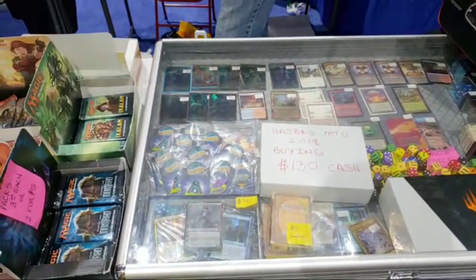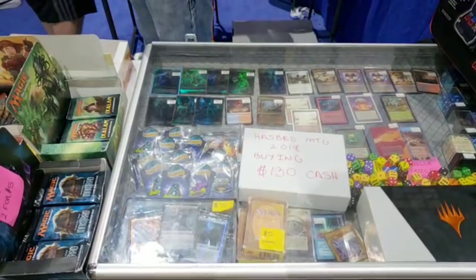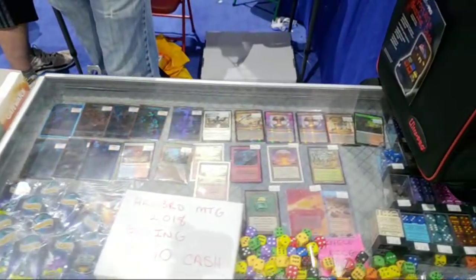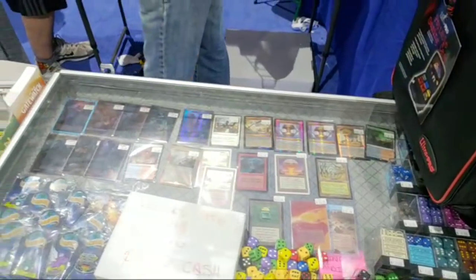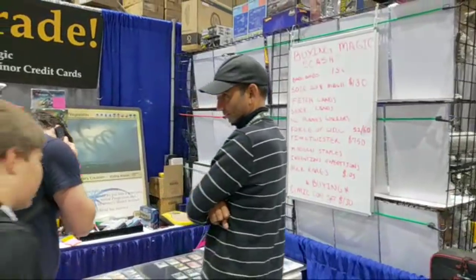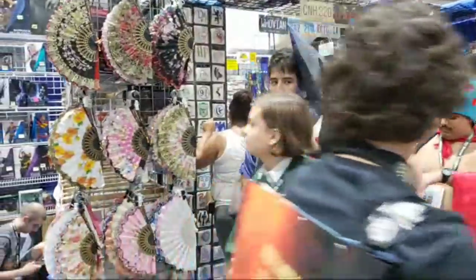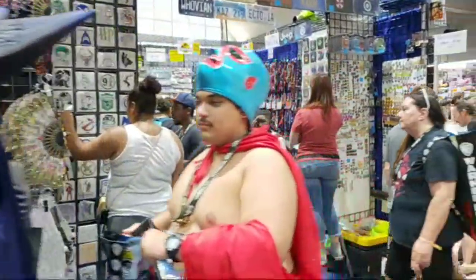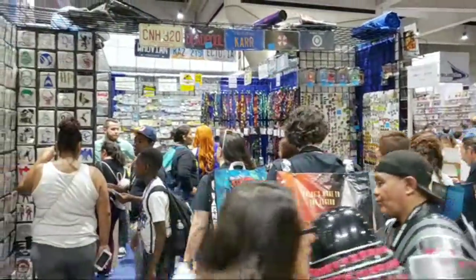This is Magic the Gathering cards — I used to be a huge Magic the Gathering fan. It's amazing how pricey some of these cards get. Paige asked if I'm going live tomorrow — I will likely not be going live tomorrow, only because I think I'll have walked around pretty much everything there is to walk around by then.